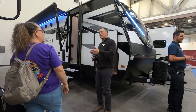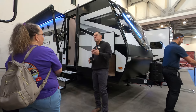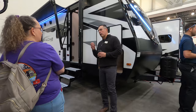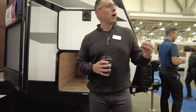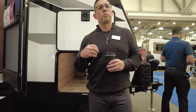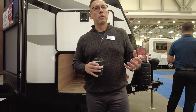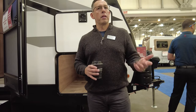One thing with Grand Design — we talk about our different brands: Transcend, Imagine, Reflection, Solitude, Momentum. Regardless of the brand at Grand Design, we still have the same quality of build standards for all of our products. It's more about application and use — where the customer is going to be using the unit — to really determine what brand works best. So it doesn't matter what price point you're in, you know you're getting a quality product at Grand Design.